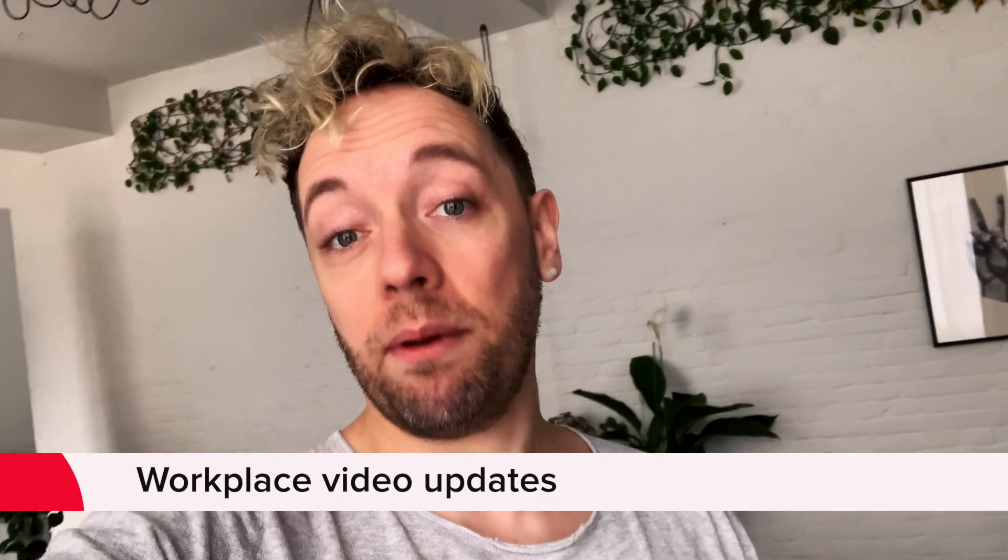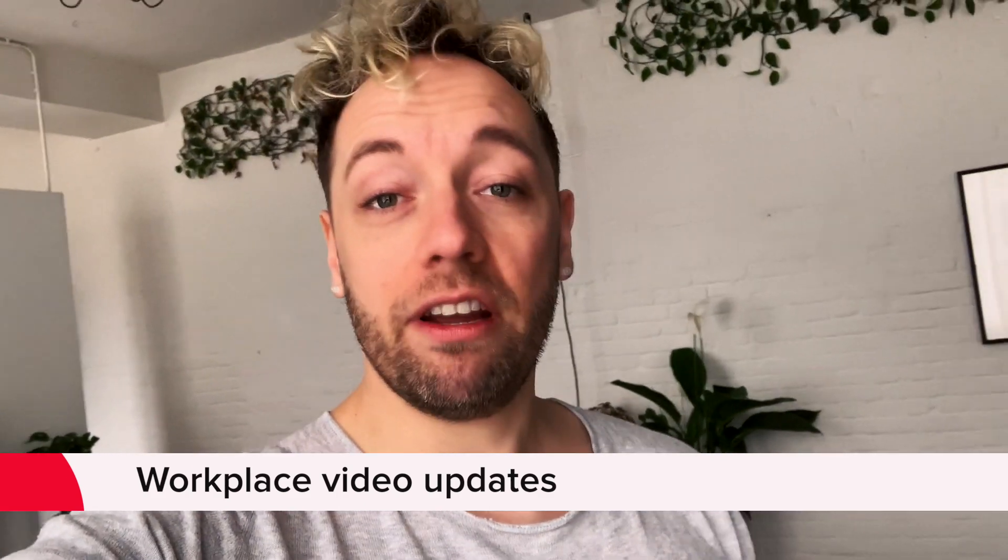Hey folks, as the internal communications geek you all know me to be, I've been keeping up to date on what Facebook have been doing in terms of their Workplace platform. Since January I've noticed that they keep introducing new video functionality to the platform, I guess in response to the fact that everyone is now working from home. So here are some of the highlights I've observed.